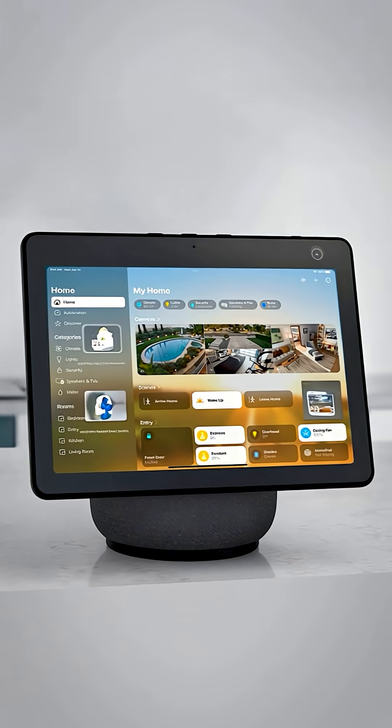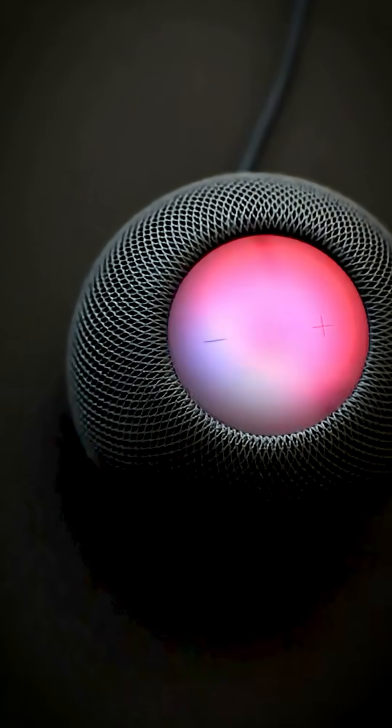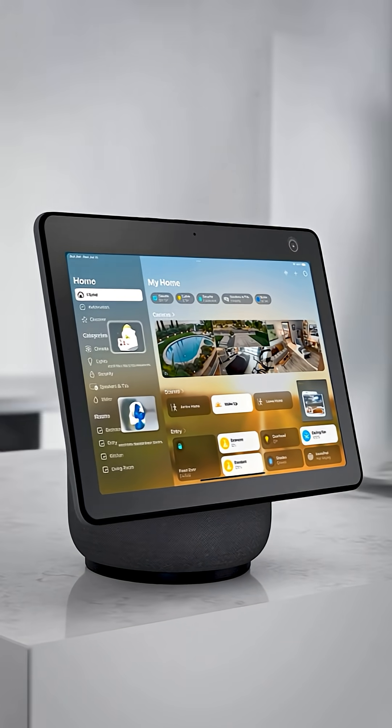Apple's September event isn't just about iPhones, and now they're about to completely reinvent the HomePod. The biggest leak yet: iOS 26 Beta straight up says your HomePod will show weather and time. That one word — 'show' — changes everything, because for the first time ever, HomePod is getting a display.